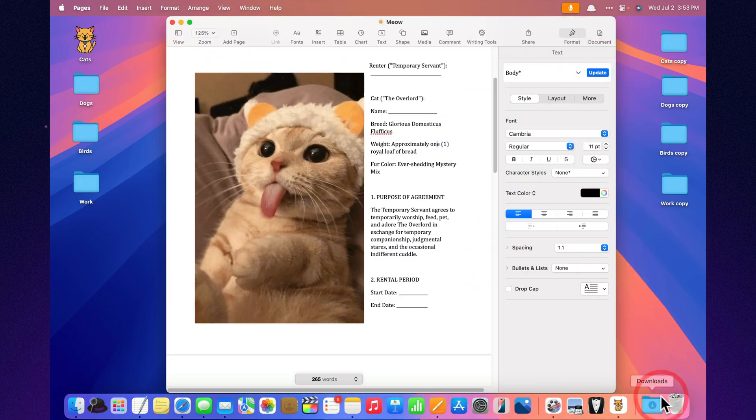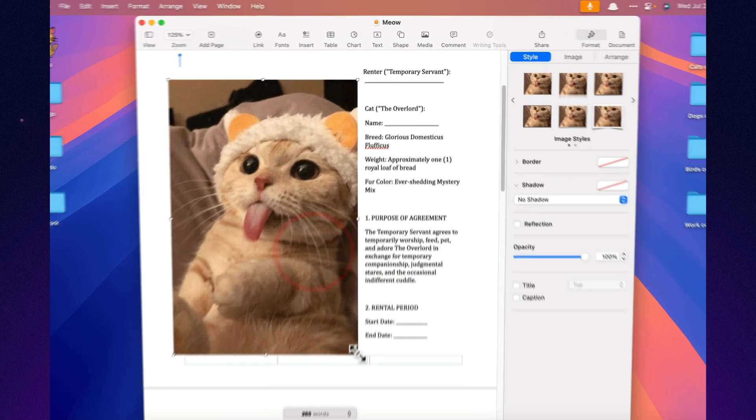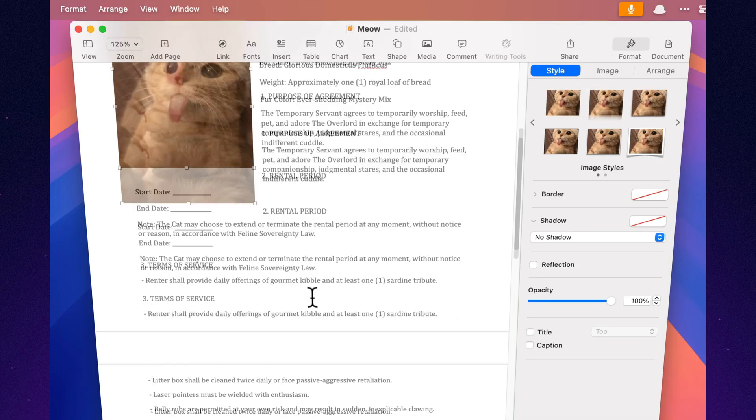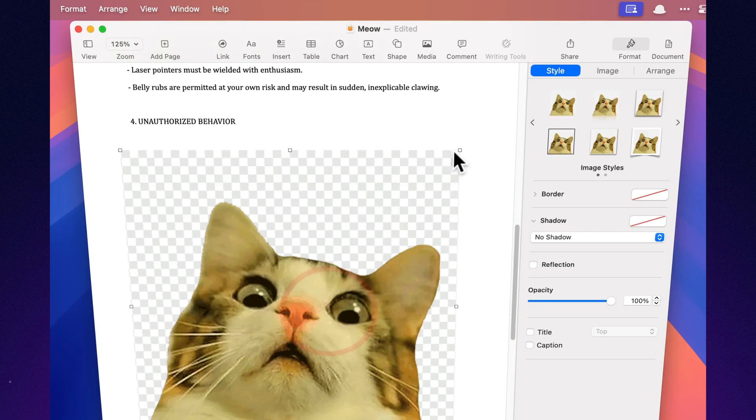Drag and drop image control. Want your images aligned, resized, wrapped, and fabulous? Pages makes it feel like you're arranging furniture in a tiny but tasteful apartment. Let's do it.